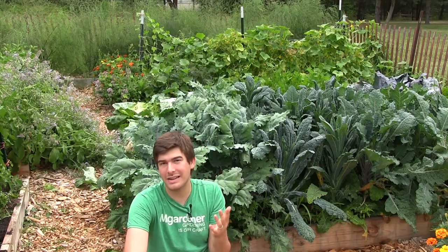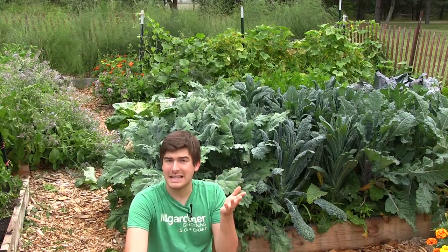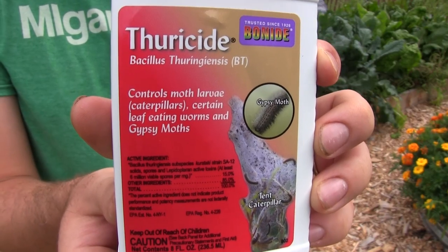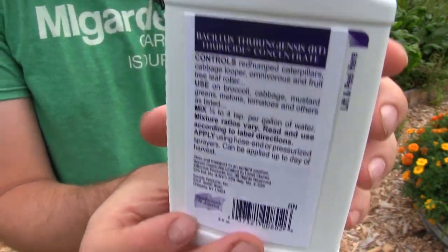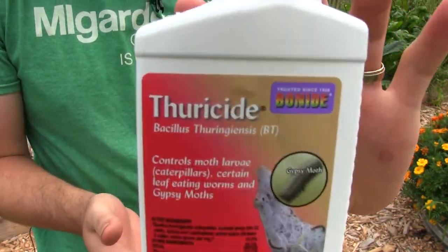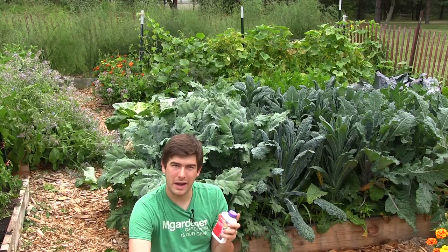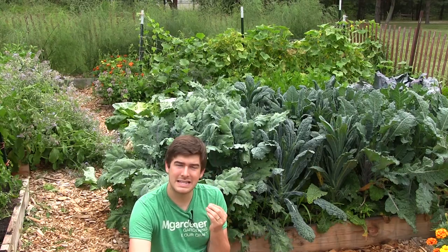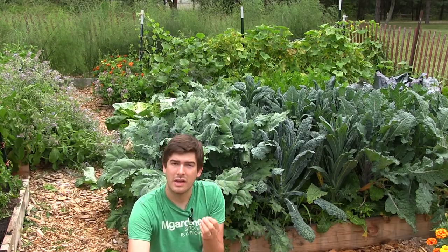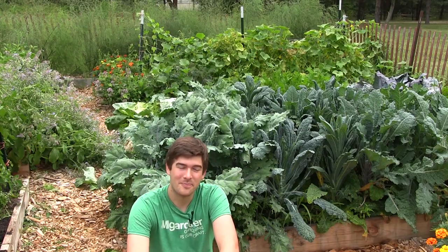Our number two choice is a guaranteed success — you will not have problems, I promise after you use this. The product we're going to show you is called BT. It stands for Bacillus thuringiensis — it's abbreviated as BT. It's a bacteria, and that bacteria is a beneficial bacteria that when you spray it on your plants, it comes in contact with those caterpillars and the BT will actually enter the caterpillar and consume it. It's essentially a flesh-eating bacteria, and it works so effectively. It's just a concentrated solution.